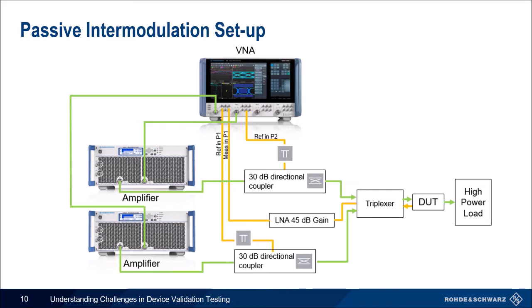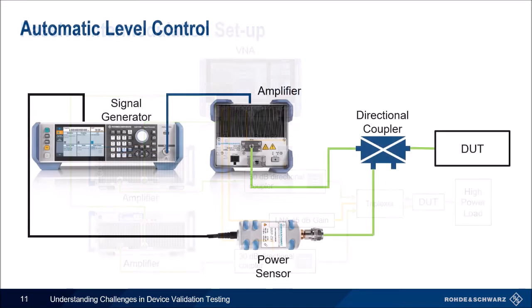Another example of ALC can be seen with a signal generator and power sensor setup. This setup is only capable of one tone, unlike the PIM setup, but uses the same technology shown in a different way. Automatic level control can help in many different types of setups.